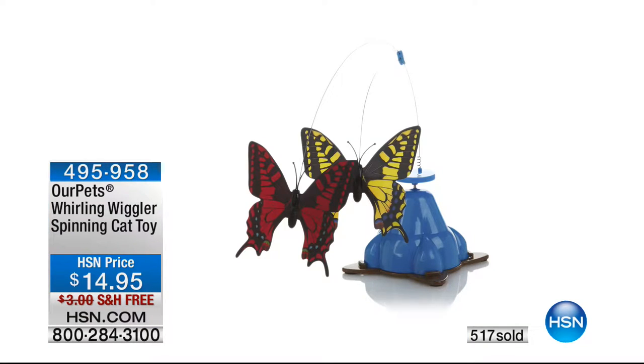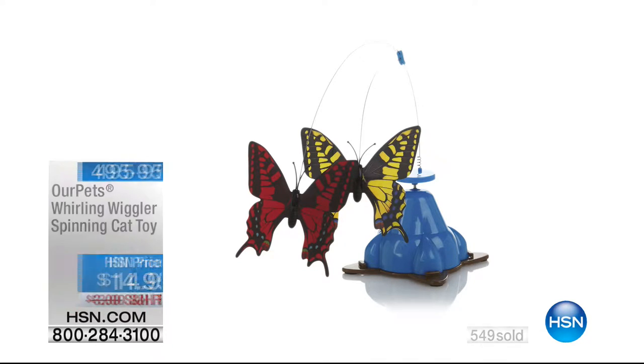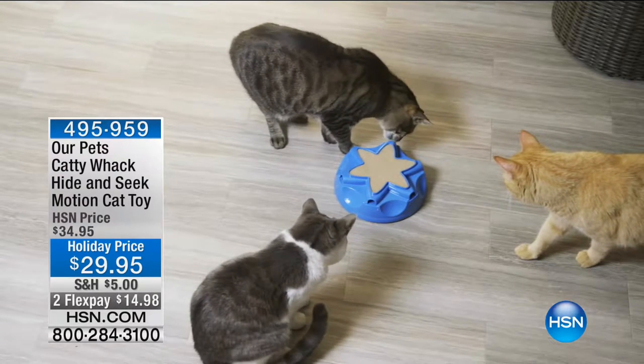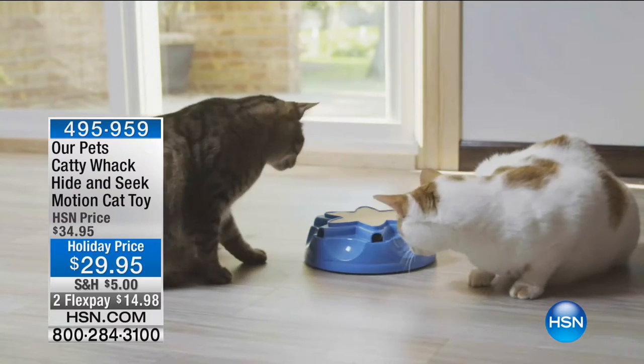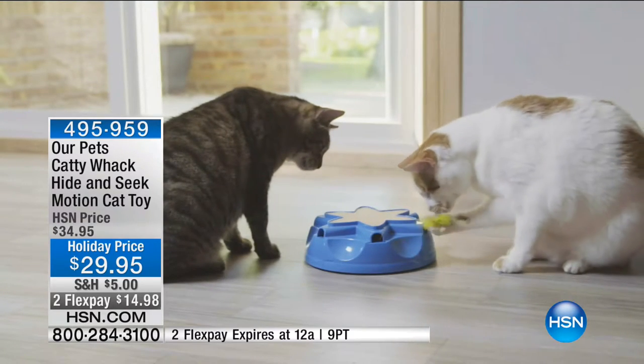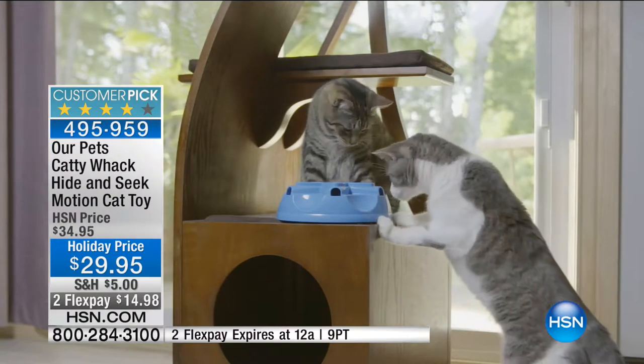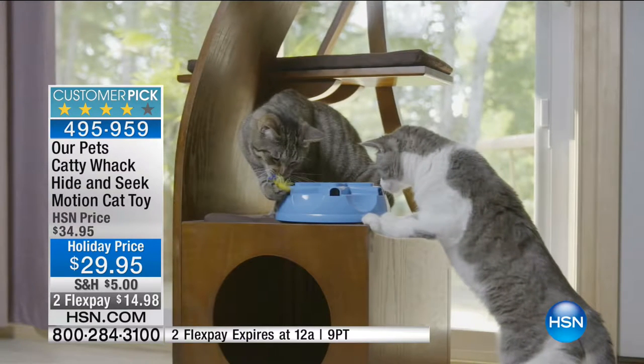The item number for the spinning cat toy is 495-958. We also have the Caddy Whack motion toy — that one has a feather that moves in and out of holes randomly, so your cat has no idea where it's going to pop out next. It mimics a mouse coming out of holes, good for one cat or numerous cats. In our Caddy Whack, there are only 300 remaining, so if you'd like that one you need to hurry. It is a customer pick. I'd pick them both up — they both have special pricing.